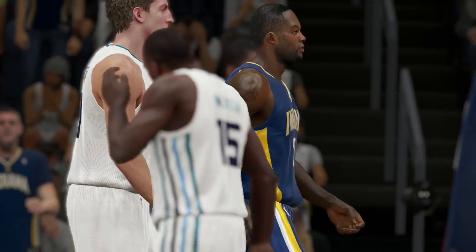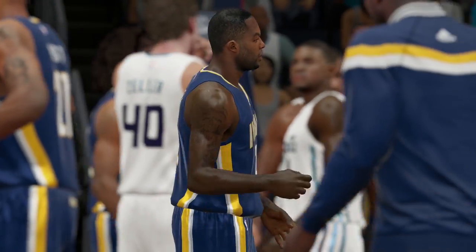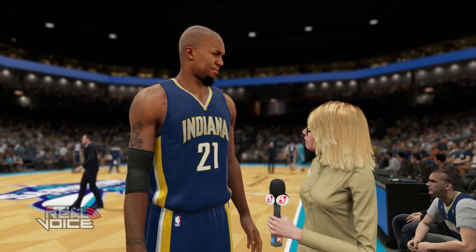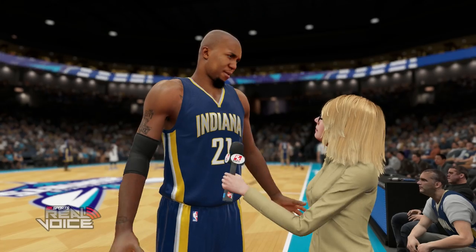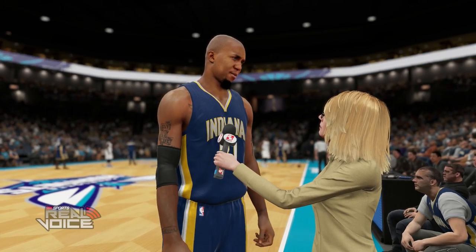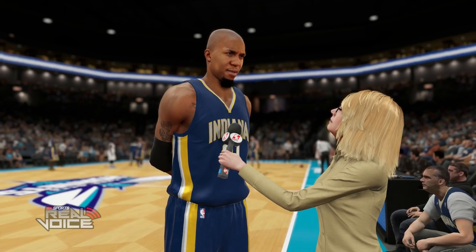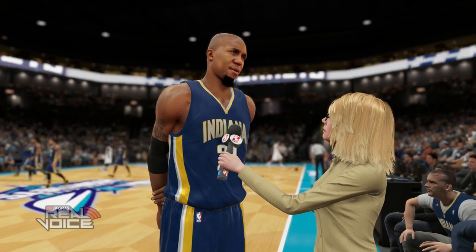Rodney Stuckey had an incredible game, with the veteran leadership of David West and George Hill carrying the Pacers to victory. In a post-game interview about physicality: 'It's a bunch of smart guys in this locker room. We want to be aggressive but also want to be smart. The game got a little chippy but by that time we had a good lead.'